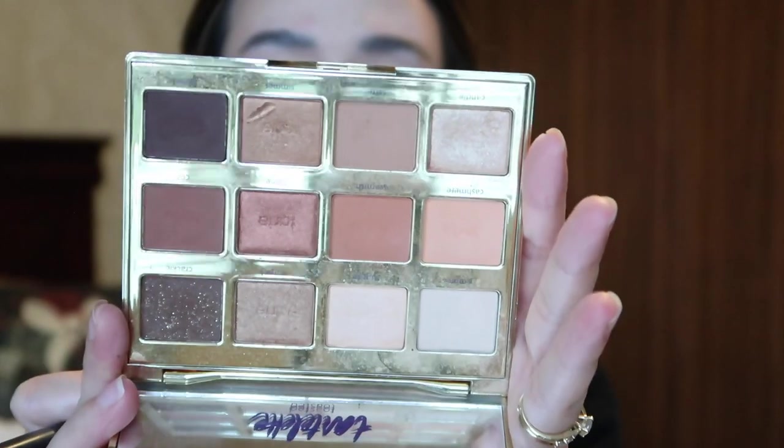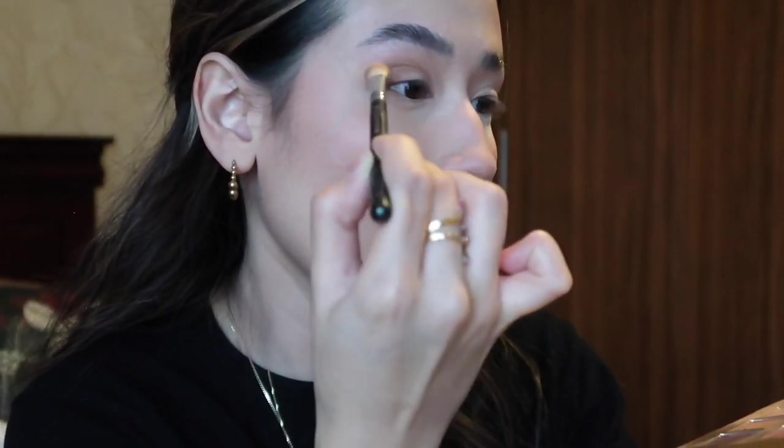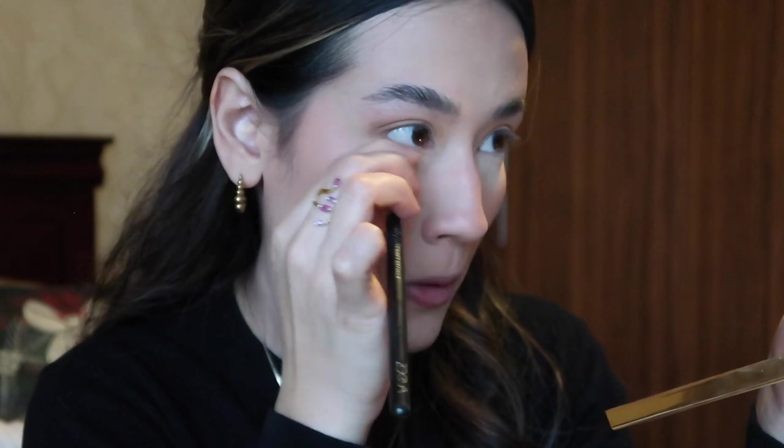I'm going to zoom in more. For my eyes, I'm going to go in with my favorite palette of all time — the Tarte Tartlet Toasted palette. It has every neutral matte, shimmery, and glitter shade you could ever want or need. It's got a big mirror which makes it great for traveling. I'm going to go in with a big fluffy brush — shade S'more, a light nude shade — all over my lid as a base. Then with another brush, I'm going in with the shade Latte, a neutral matte brown, working it from the outer corner of my eye into the crease. You don't have to be precise. Then I tap off the excess, pinch the brush, and put some of that shadow under my eye.